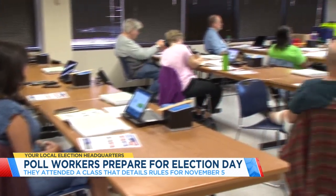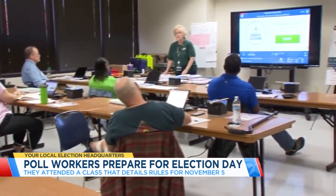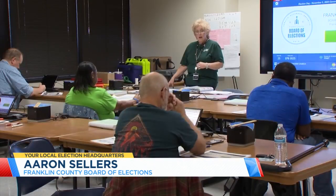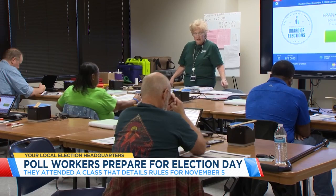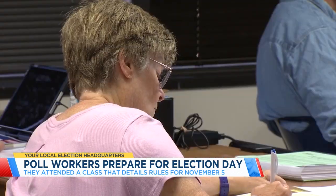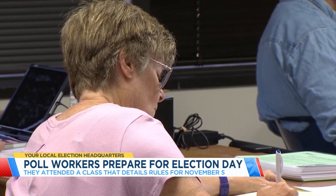I sat through a voter location manager and voter location deputy class. These are kind of the tip of the spear — the folks that are actually running the locations. The class for managers and deputies lasted three hours, and my instructor, Denise Smith, went through everything from standard information to new.